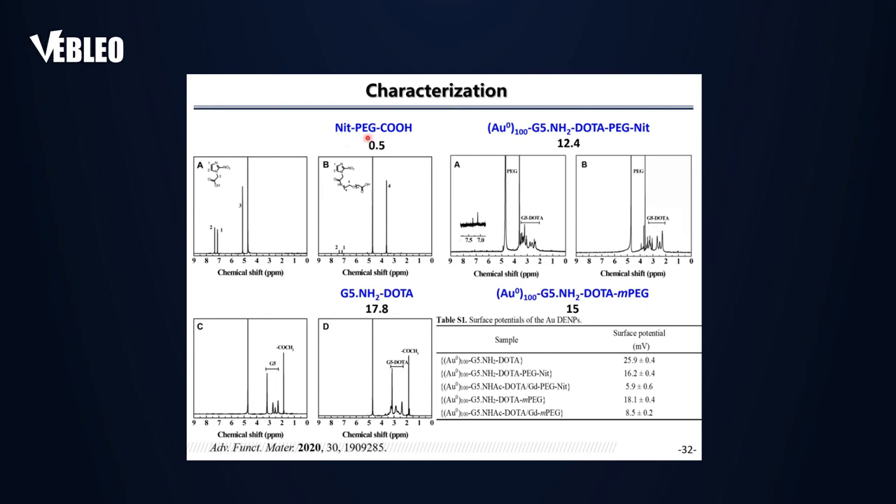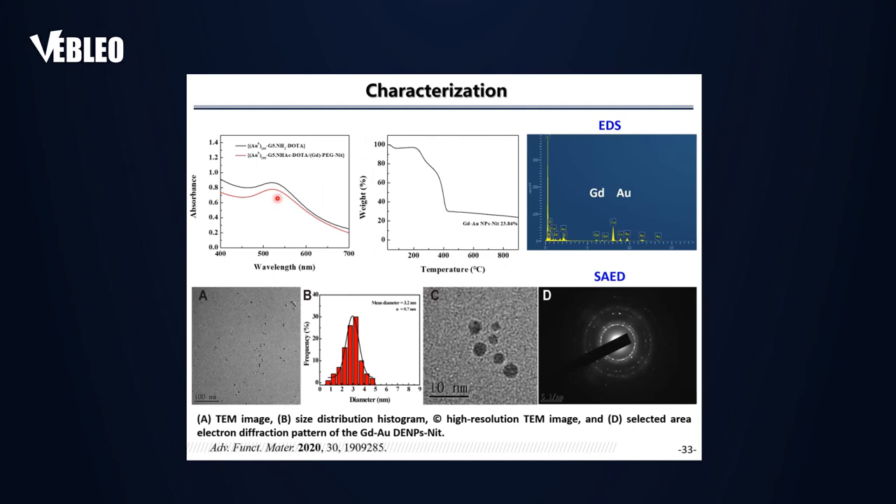Characterization showed each generation-5 dendrimer has approximately 10.5 nitroimidazole units and around 18 PEG moieties. UV-Vis spectroscopy confirmed successful gold nanoparticle loading via the surface plasmon band of gold, and the gold loading degree was further confirmed by TGA analysis and EDS mapping. The gold nanoparticles have a size of ~3.2 nm with a crystalline face-centered cubic (FCC) structure and are uniformly loaded within the interior of the PAMAM dendrimers.